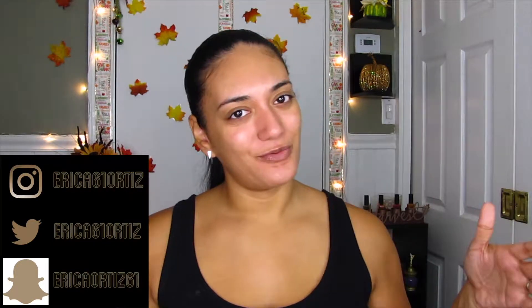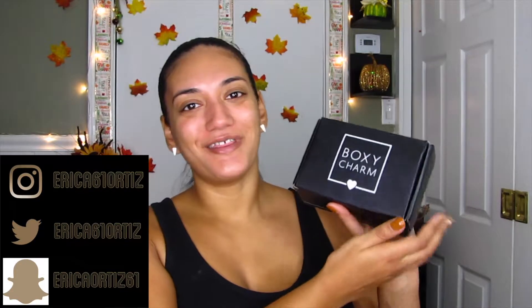Hey guys, welcome back to my channel. If you're new, welcome. I hope everyone had a great weekend or a great week whenever you're seeing this video. We're here with the BoxyCharm unboxing slash try-on. I'm just going to jump right into it. This is for the month of November. The theme this month is sweater weather.